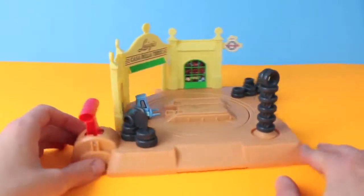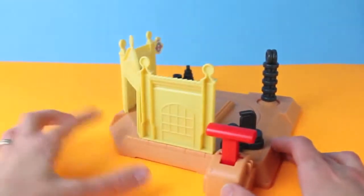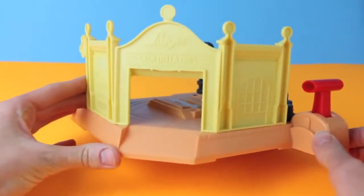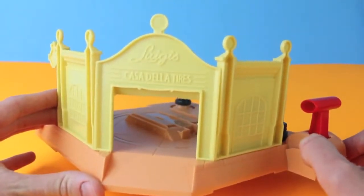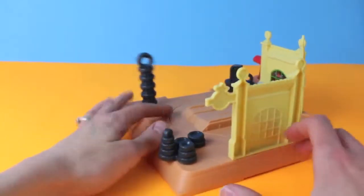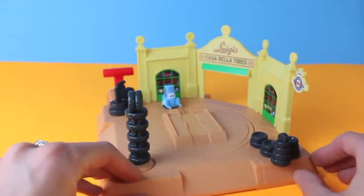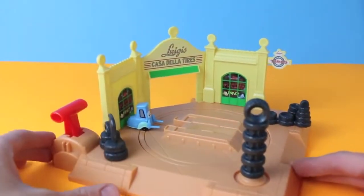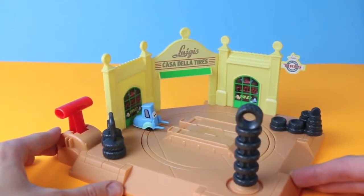This set is really cute and reminds me of the Luigi's Tires Ride in Cars Land. On the outside it's decorated just like Luigi's Casa de la Tires, and it even reads it right there. No stickers on the outside, but there are some stickers on the inside. Here we go — there's his windows and his leaning tower of tires, and of course we've got Guido here.